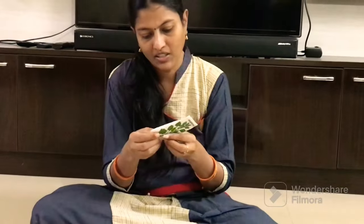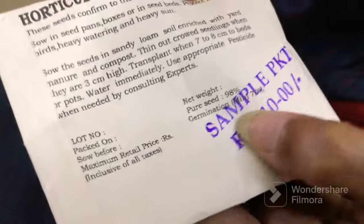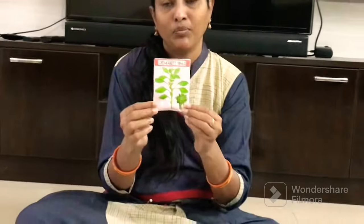This is 98% germination for the day-to-day season. This is the quality of the seed. I will try to use the white arpore seeds.